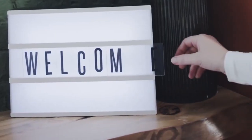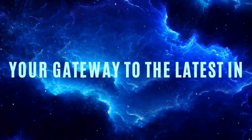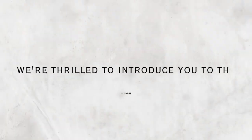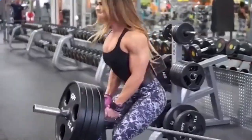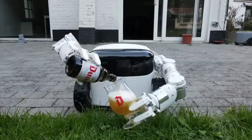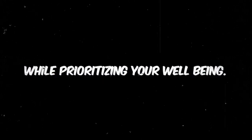Hey there, fellow tech geeks! Welcome back to another exciting episode on Techie Patient, your gateway to the latest in tech innovation. In this episode of the ultimate guide, we are thrilled to introduce you to the Lifespan Fitness Appara Office Bike — a game changer in blending fitness seamlessly into your work routine. Say goodbye to sedentary hours at your desk and hello to a healthier, more active lifestyle.